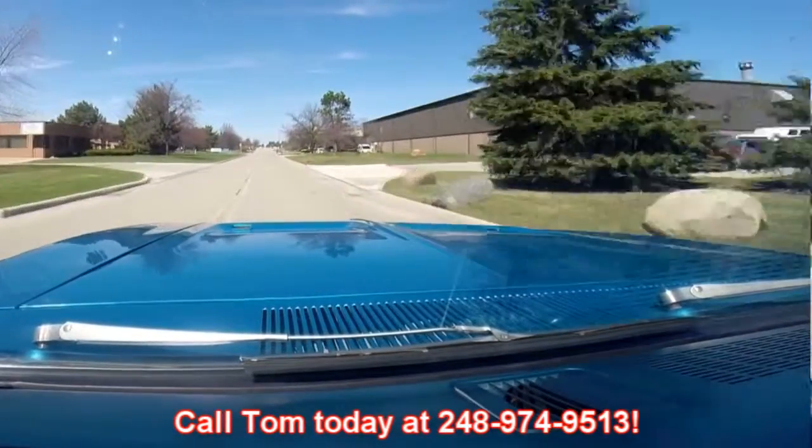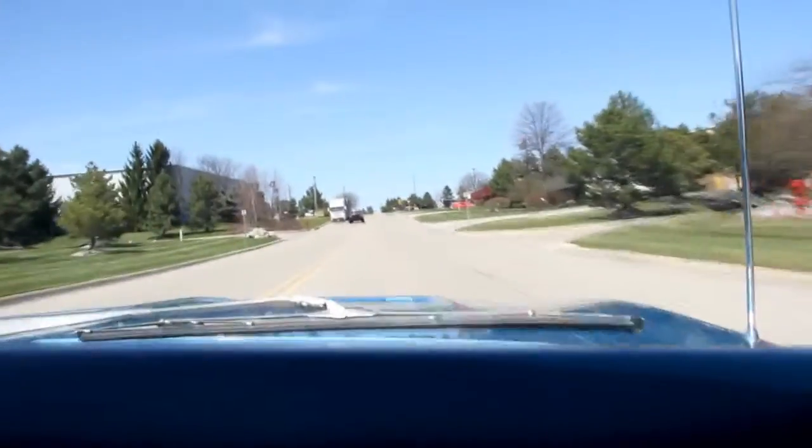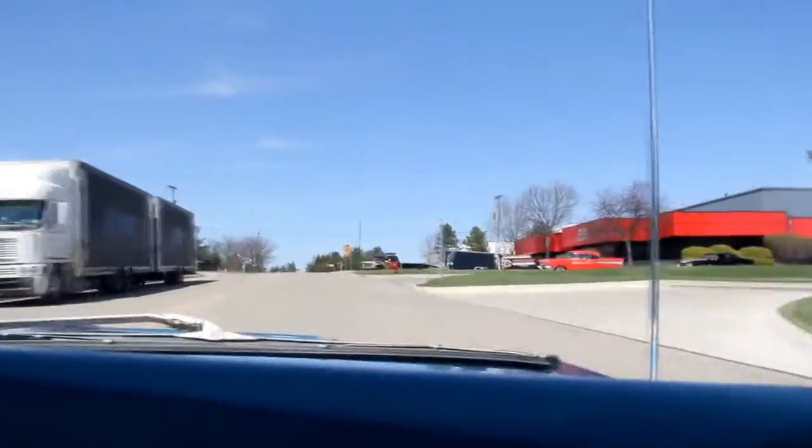There's no better place to buy a muscle car than from the Motor City. We're right outside the Motor City here in Plymouth, Michigan, at 15100 Keele Street. See that '57 Chevy sitting up front there? That baby's getting ready to be parked in somebody's driveway. So give us a call and let Vanguard Motor Sales put your dream in your driveway.